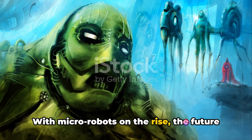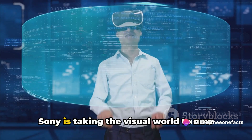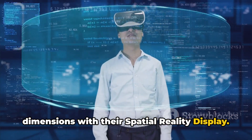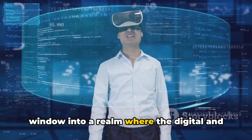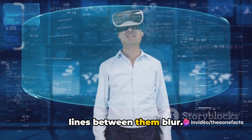With microrobots on the rise, the future of technology is smaller than we think. Sony is taking the visual world to new dimensions with their spatial reality display. This isn't your average screen — it's a window into a realm where the digital and physical universes intertwine, and the lines between them blur.